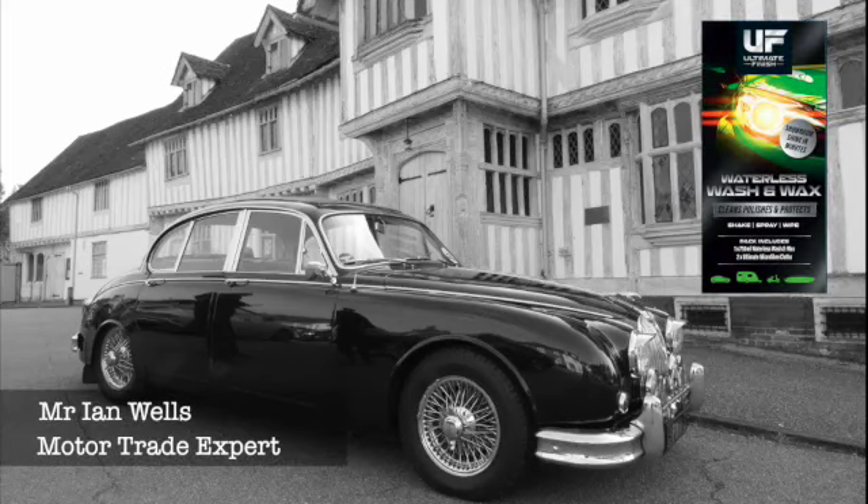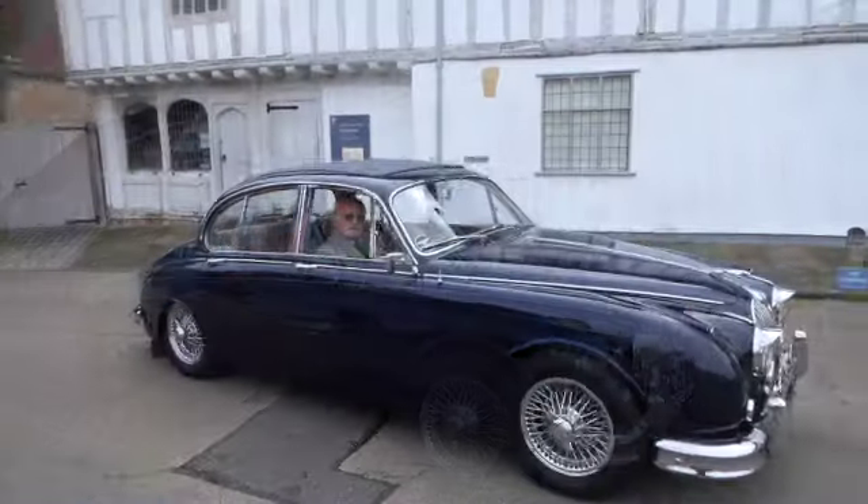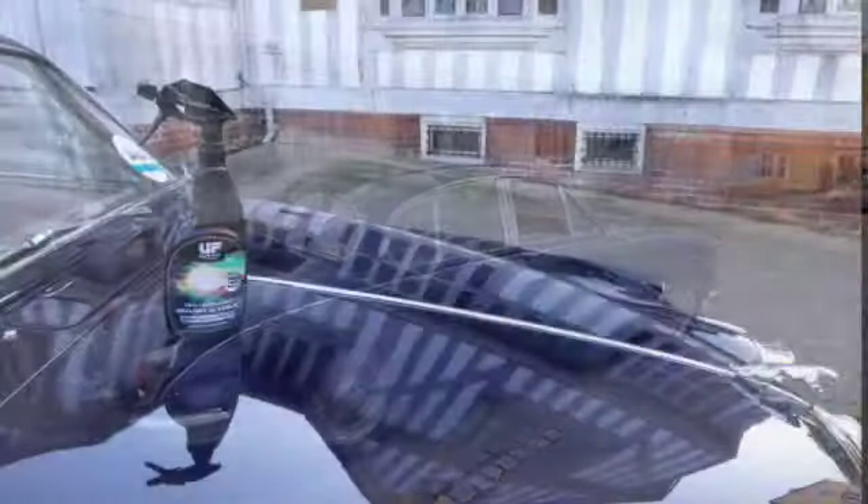My name is Ian Wells and this is my car. I have owned it for 53 years, spent my working life in the motor trade and have owned my own dealership for over 40 years.